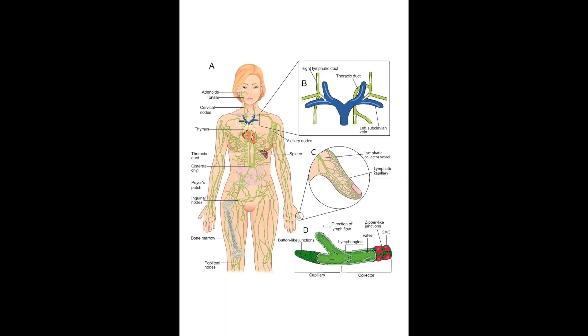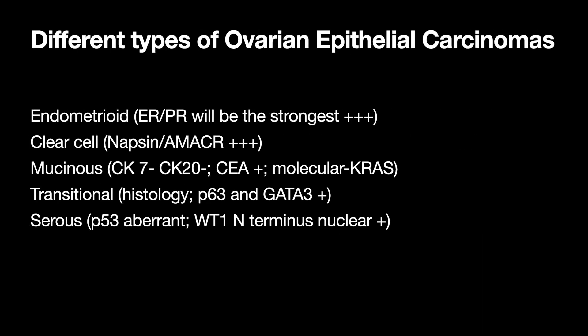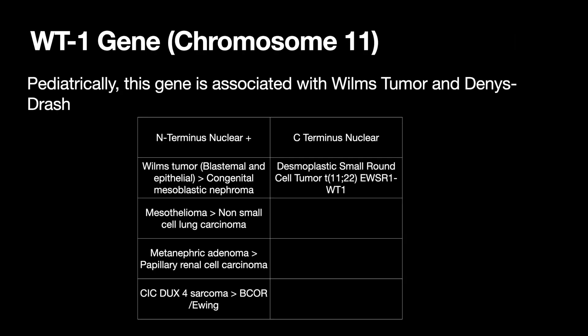Differentials: Virchow's node is the left supraclavicular lymph node. Ovarian epithelial carcinoma differentials include endometrioid (ER/PR strongest), clear cell (Napsin/Amicar positive), mucinous (CK7/CK20 negative), transitional, and serous (P53 aberrant). For WT1: C-terminus nuclear points to desmoplastic small round cell tumor; N-terminus nuclear points to Wilms tumor, mesothelioma, metanephric adenoma, and CIC-DUX4 sarcoma — and in this case, high-grade serous carcinoma. Thank you so much for watching. We really appreciate your support, and until next time, bye.